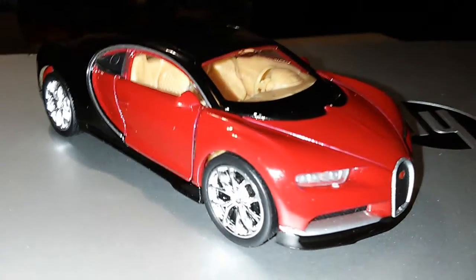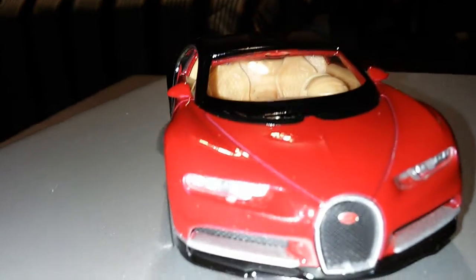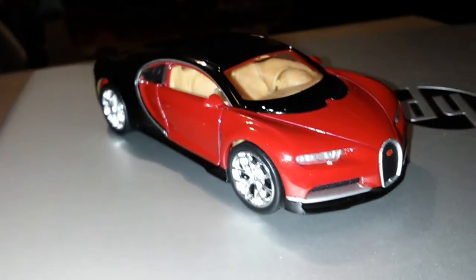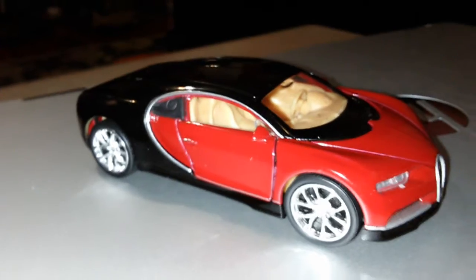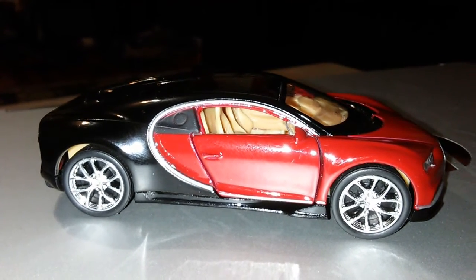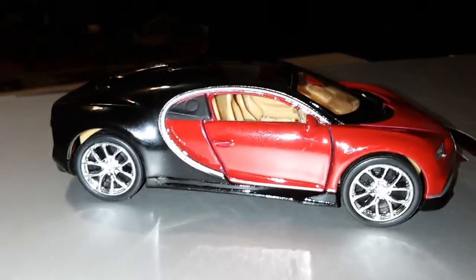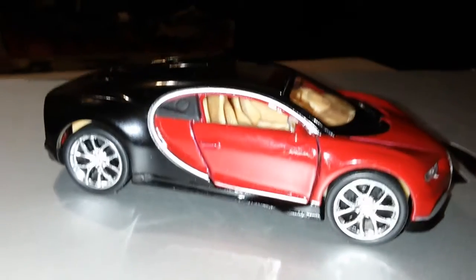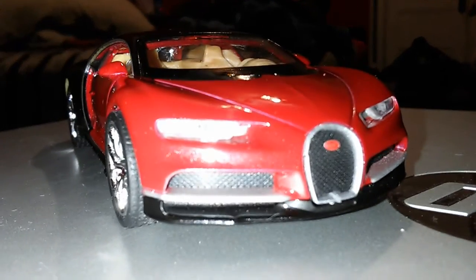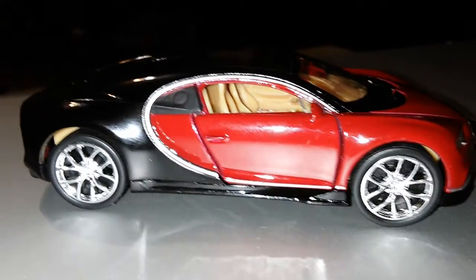I just got one of my favorite hypercars of all time — the Bugatti Chiron. I was gonna go for that two-tone blue and black color, but I got the red one instead, which is my favorite to be honest. It's a beautiful red one, man. Absolutely love it.